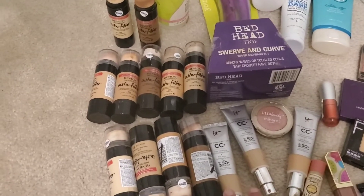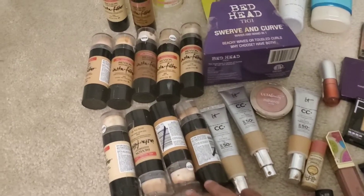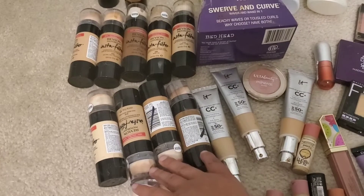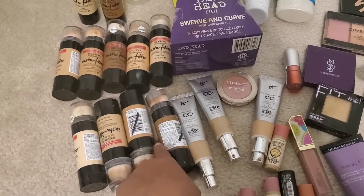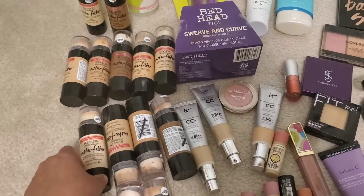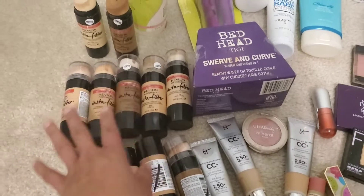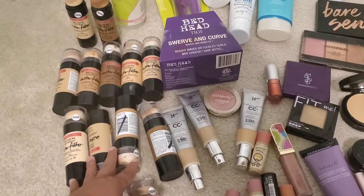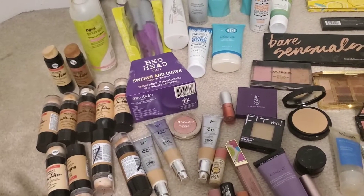For example, I've seen some other divers getting these — it's by Revlon Photo Ready, the foundation stuff. They tried to mark it with a Sharpie so no one can return it. Some of these are not really in my shade. The only ones I might keep are this one and that one, and the rest I'm probably gonna put in the donation bin.